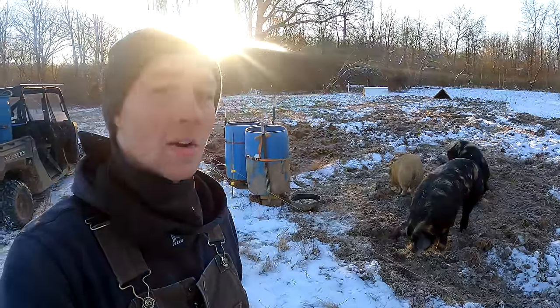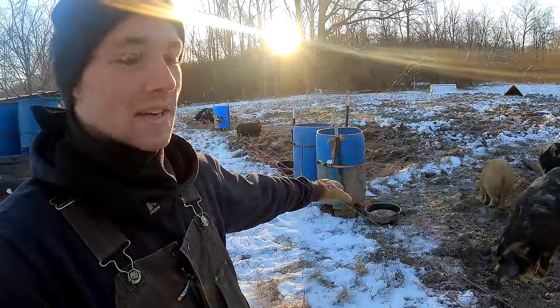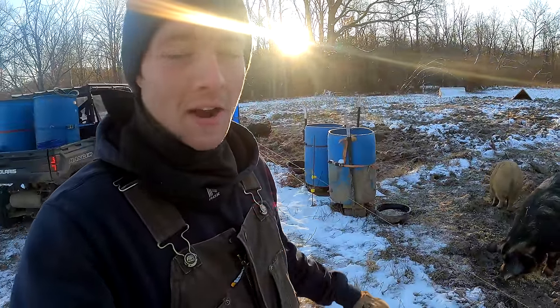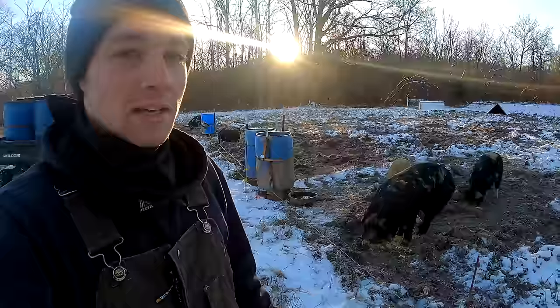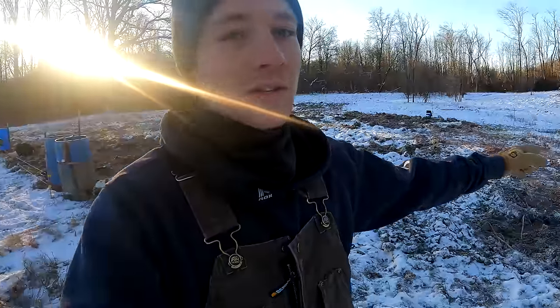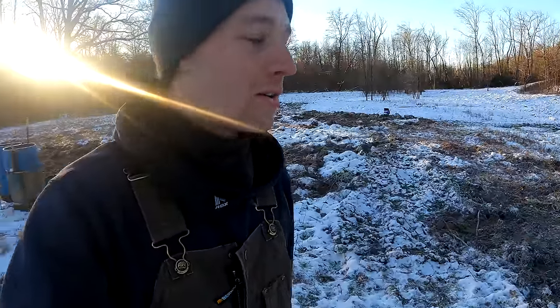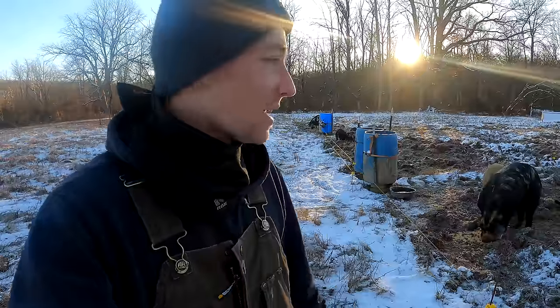Right now we are watering our pigs twice a day out of these little tiny rubber buckets, hauling the five-gallon buckets out here. And they're getting double the grain right now because it's real cold — I want to make sure they're nice and full. They honestly just go spend most of their time in their little huts, which have a bunch of straw in them. They're staying nice and warm.